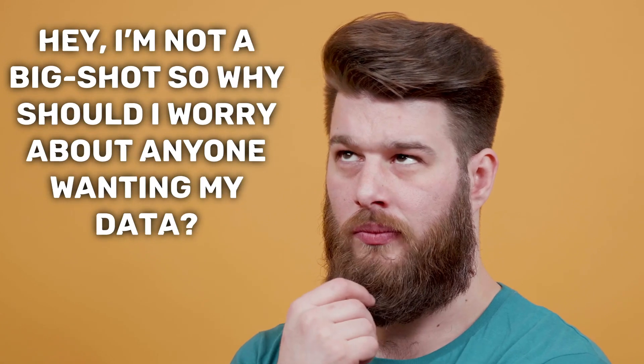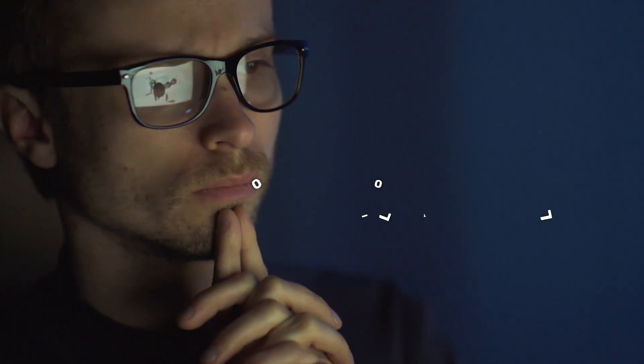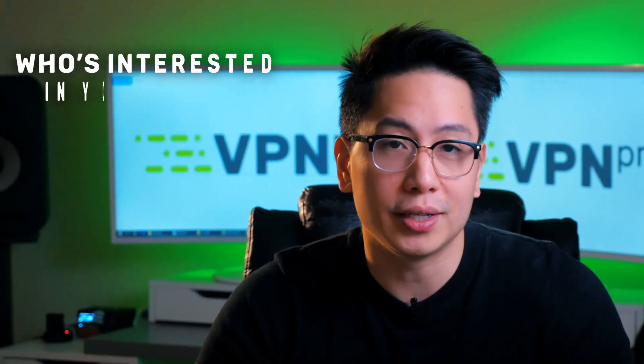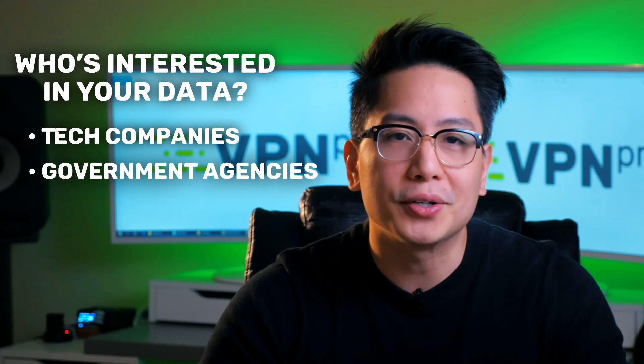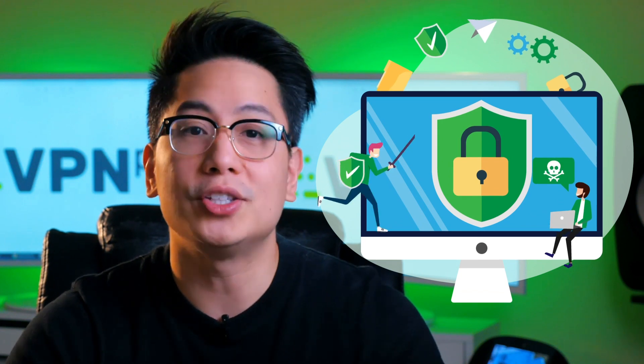You may be thinking, hey, I'm not a big shot, so why would I worry about anyone wanting my data, or how to protect my privacy online at all? The truth is that your data is very valuable to a lot of interested parties, from tech companies to government agencies, not to mention hackers and scammers looking to gain access to your accounts. This is why online privacy is important — with so many threats coming from different sides, you need to guard your privacy with the right online tools.